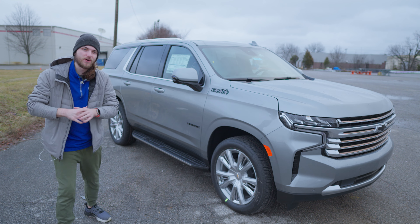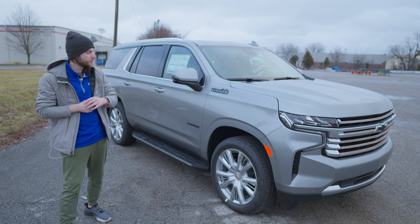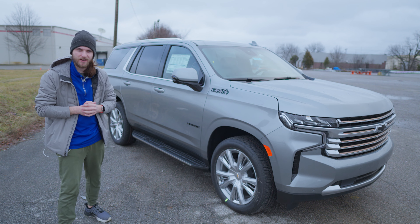What's going on guys? Welcome back to the channel. In this video I'm going to be showing you my top five hidden features inside the 2024 Chevy Tahoe.